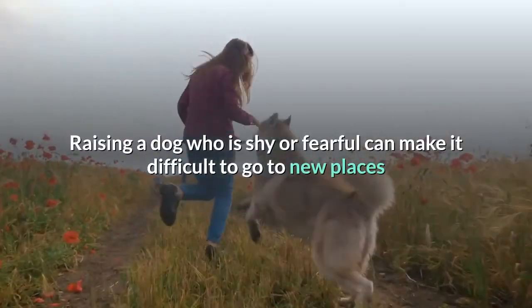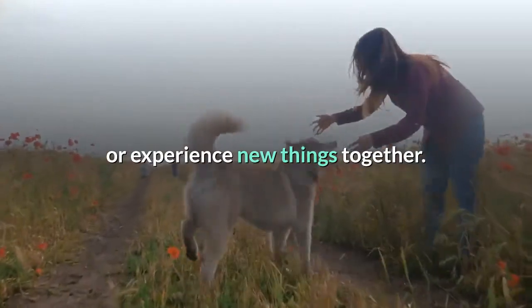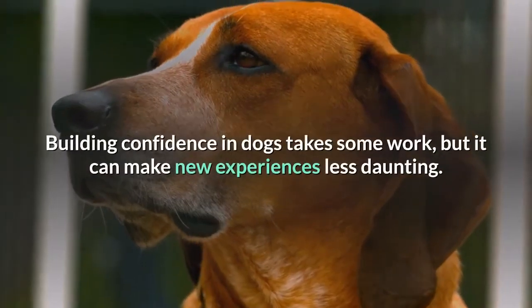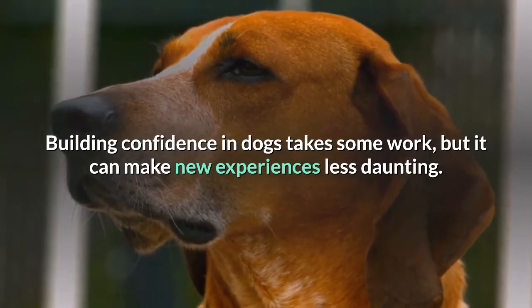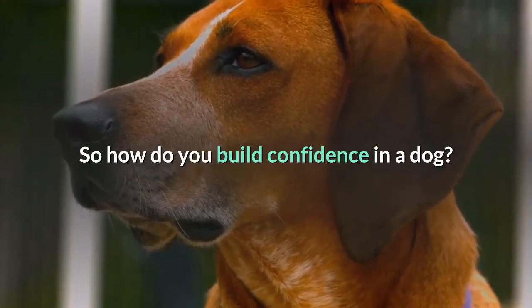Raising a dog who is shy or fearful can make it difficult to go to new places or experience new things together. But worry not. Building confidence in dogs takes some work, but it can make new experiences less daunting. So how do you build confidence in a dog?